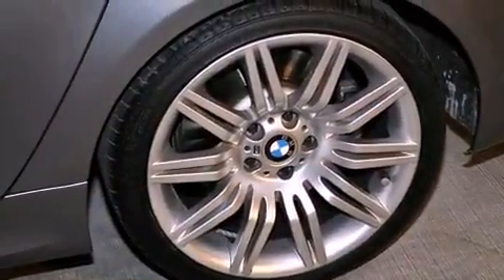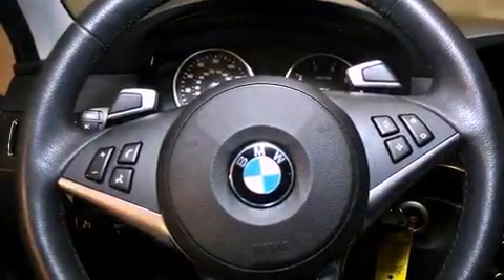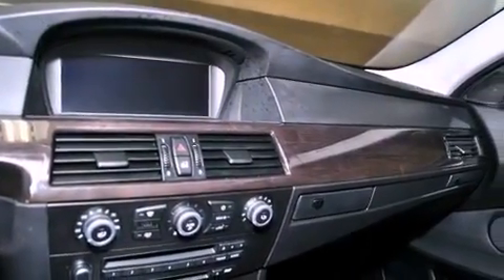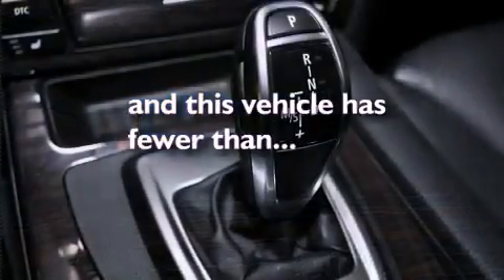Steering wheel memory settings, dual power seats, cruise control, a leather-wrapped steering wheel, a passenger side vanity mirror, a security system, front fog lights, a traction control system, air conditioning with automatic climate control. This vehicle has fewer than 46,000 miles on the odometer.